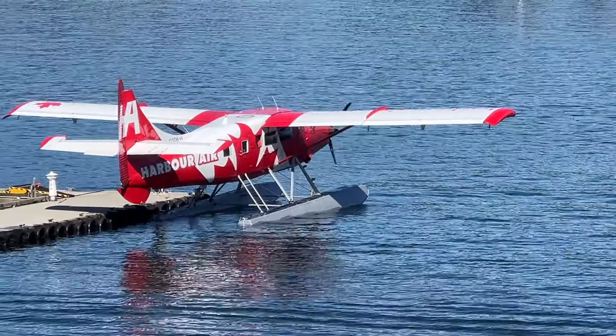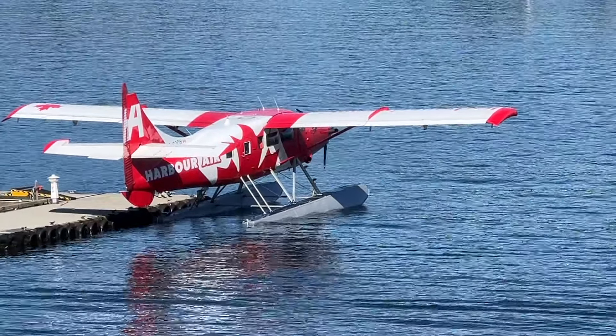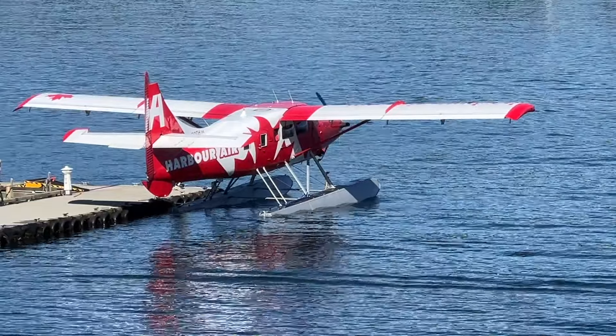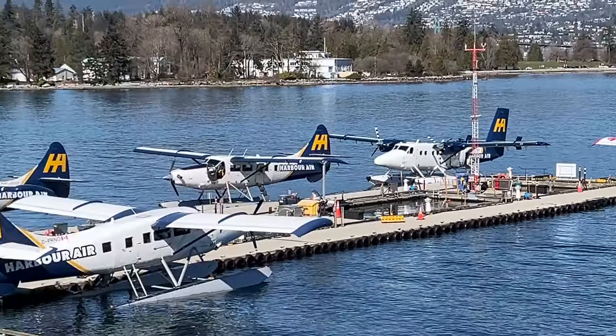Welcome to the lounge at the Vancouver Harbour Flight Centre in Vancouver, British Columbia, Canada. Welcome aboard, aviation enthusiasts! I'd like to introduce myself. Hi, I'm Corrie, your seaplane spotter extraordinaire.